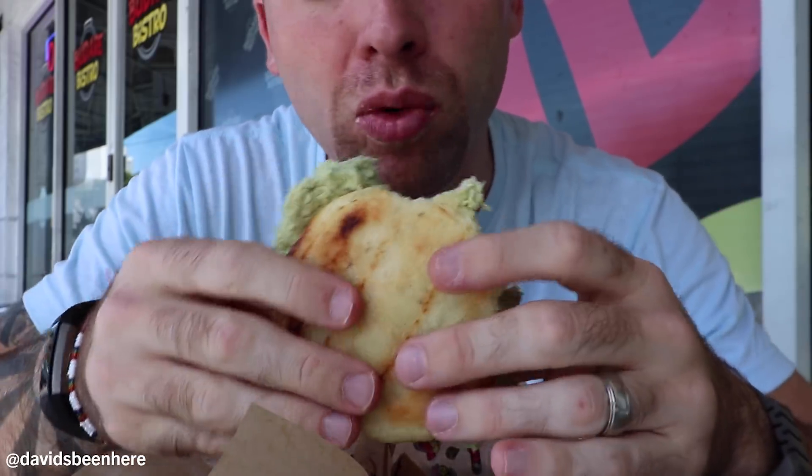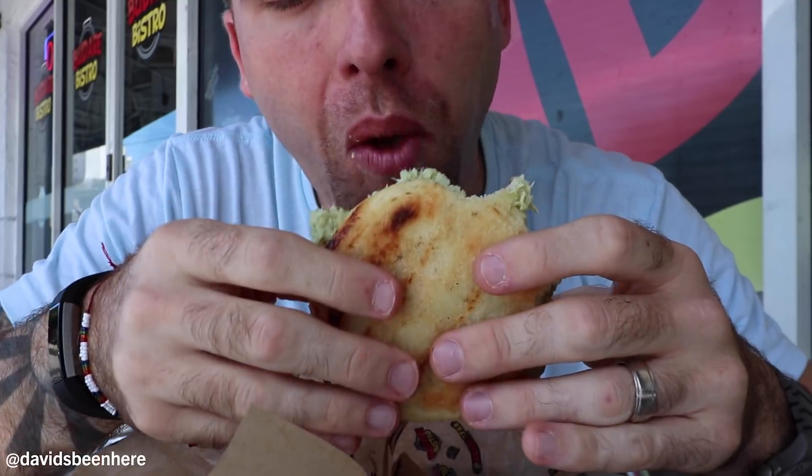The first time you try arepa from Venezuela, try the reina pepiada — it's the most famous one, but you can also just have it with some white cheese inside. Either way, it's really good. I love what they're doing with the chicken salad because it has a little bit of avocado inside and it's light on the mayo. It's a great contrast, having this really hot arepa and then inside is this cold chicken salad. It's so addictive, it's really hard to stop eating it.